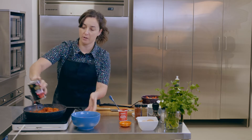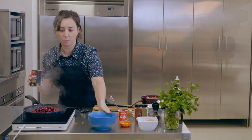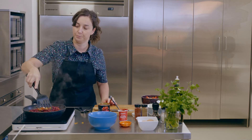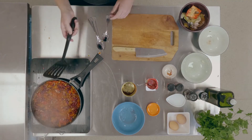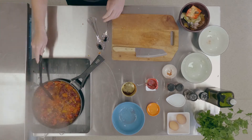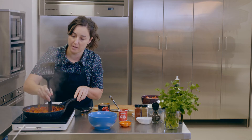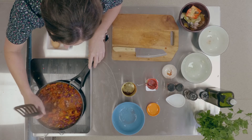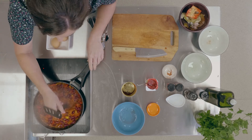Now we're going to pop our tomatoes and our beans in, and we'll bring that to a boil then drop it down to a simmer. For the eggs, we need to make a couple of little wells in the dish, so I'm just going to turn that down a little bit as well.